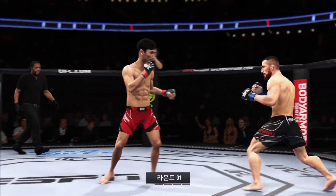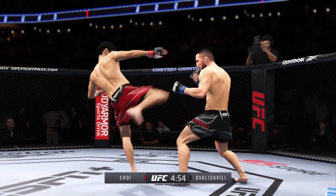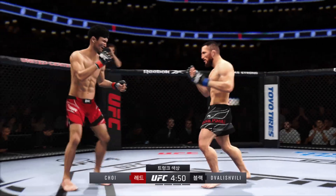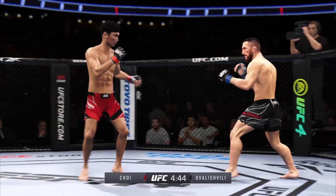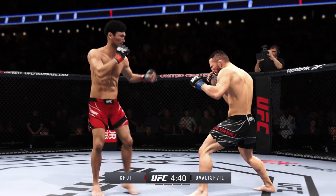Round one is upon us between two of the best fighters in this division. Hard to find anything resembling a weakness on either side when you break down the field. There are no weaknesses in these guys. They are as well-rounded as they come — they can wrestle, grapple, and strike. They can do it all, and these are the matchups that we dream of as MMA fans.